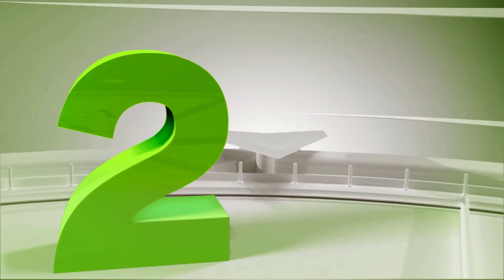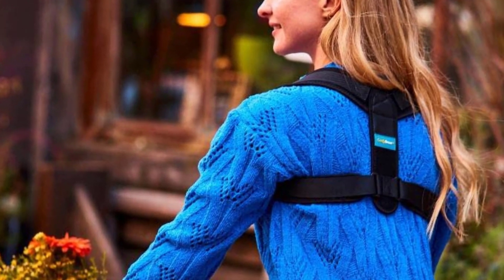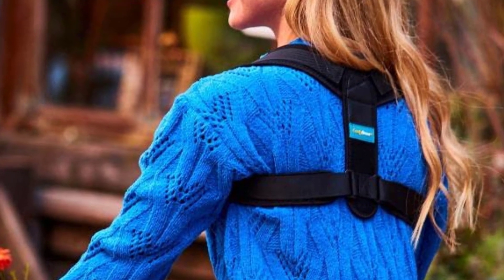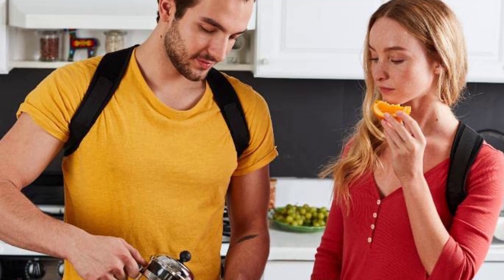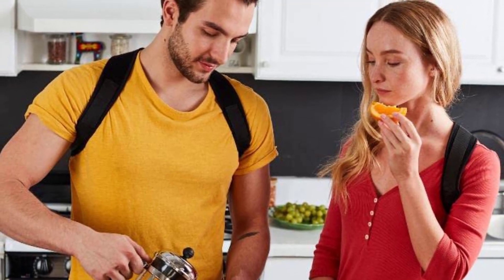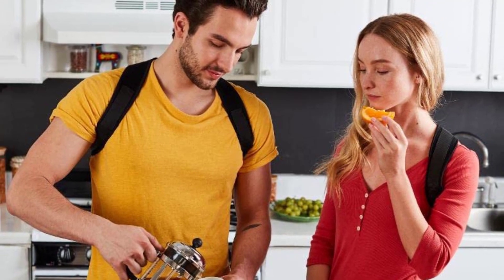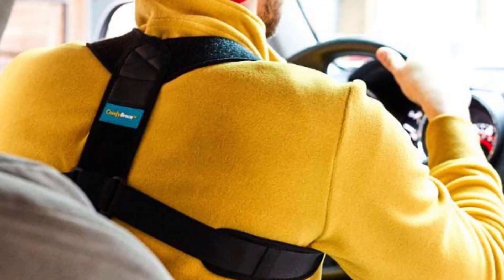Number 2: Comfy Brace Posture Corrector Back Brace for Men and Women. The Comfy Brace Posture Corrector was developed to help correct your posture, taking pressure off of and alleviating pain from your shoulders, back, neck, and clavicle. Made from durable and flexible materials like neoprene, this device will last and won't irritate your skin. Plus, with a lifetime warranty, you really can't go wrong.